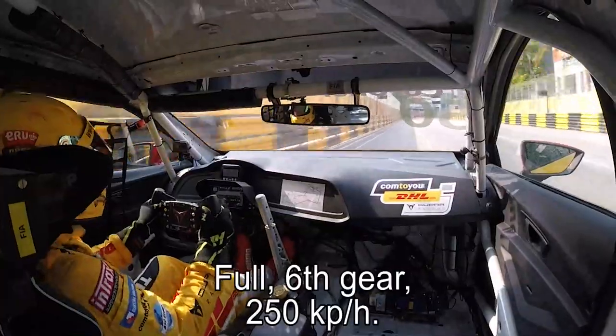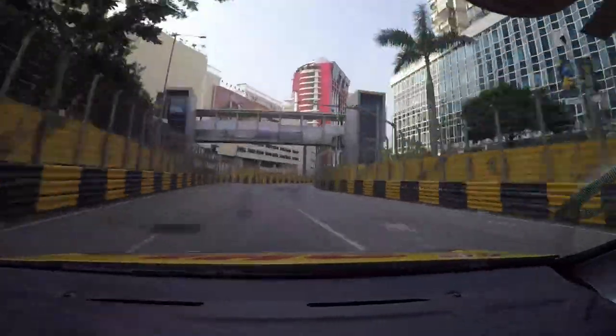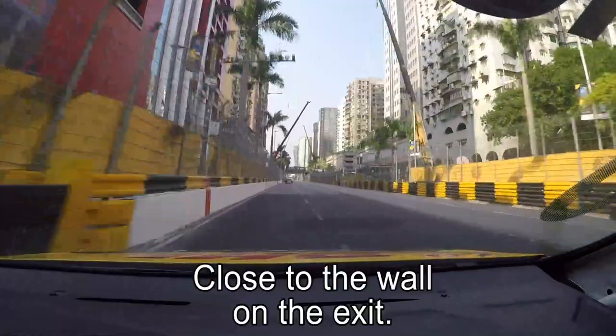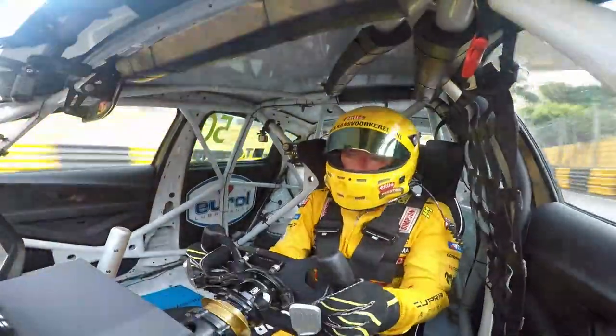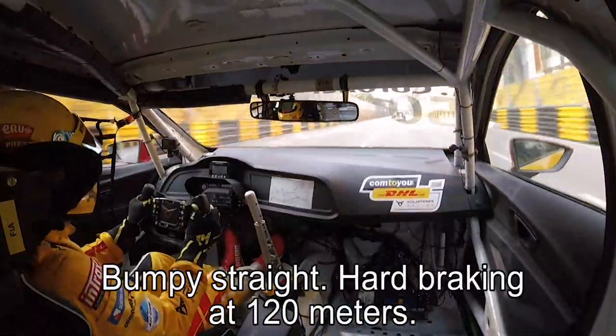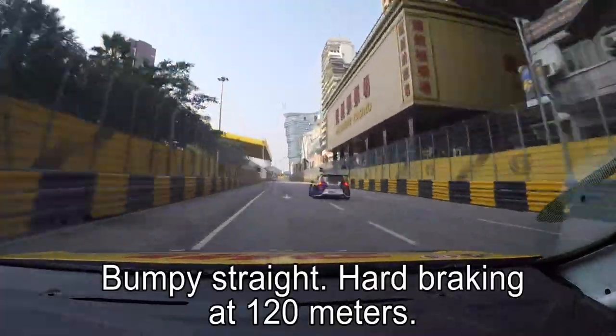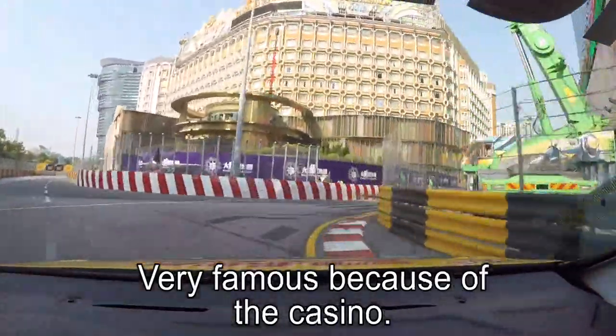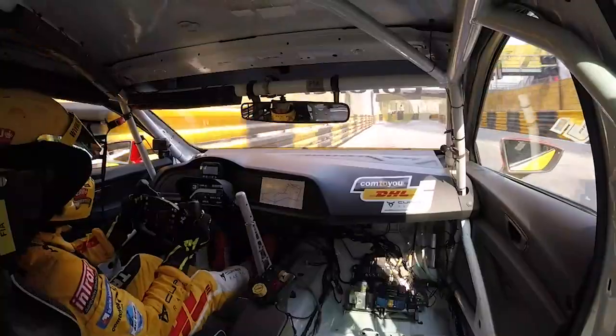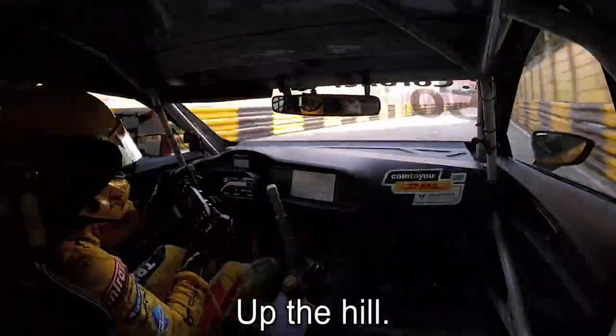250 km per hour, close to the wall on the exit — wow, there was good speed. Bumpy straight, hard braking at 120 meters, very hard braking at the Lisboa corner, very famous because of its casino. Up the hill.